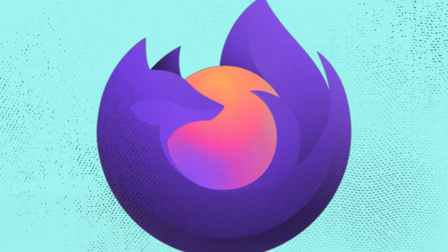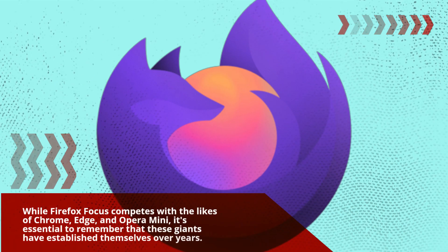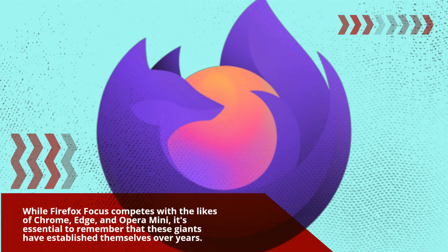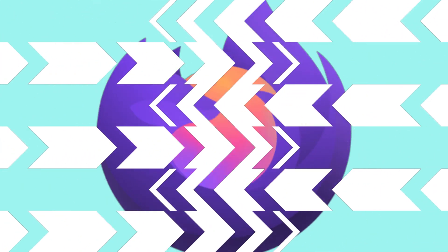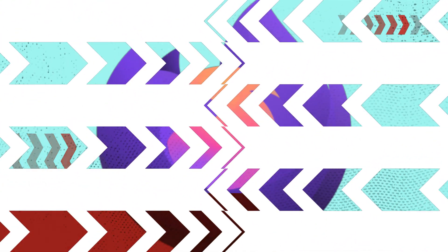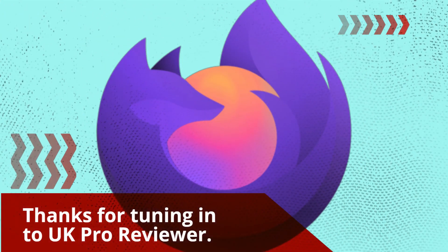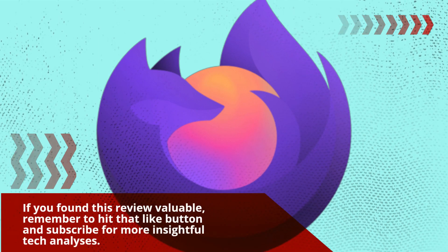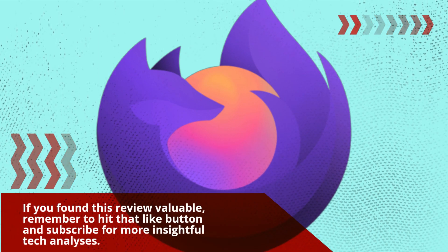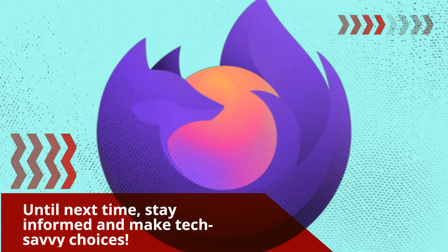While Firefox Focus competes with the likes of Chrome, Edge, and Opera Mini, it's essential to remember that these giants have established themselves over years. Firefox Focus is relatively young, with room for improvement. Thanks for tuning in to UK Pro Reviewer. If you found this review valuable, remember to hit that like button and subscribe for more insightful tech analyses. Until next time, stay informed and make tech-savvy choices.